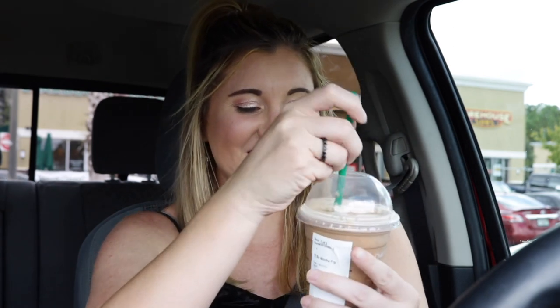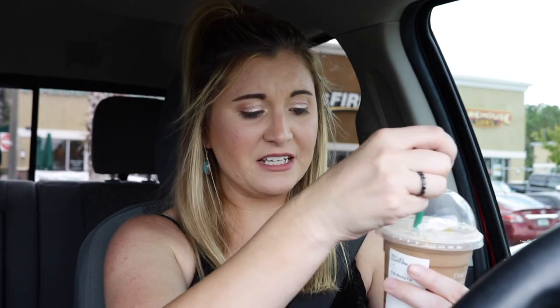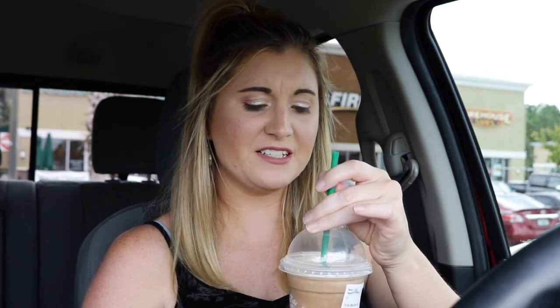It kind of tastes like subtly sweet caramel chocolate milk — that's kind of what it tastes like. I can taste the caramel, it has that caramel flavor. I think I can taste a little bit of the toffee nut — it has like an undertone of toffee nut, it's not anything crazy. But I can definitely taste the mocha. It's just kind of like an odd mixture — it just tastes like mocha caramel.